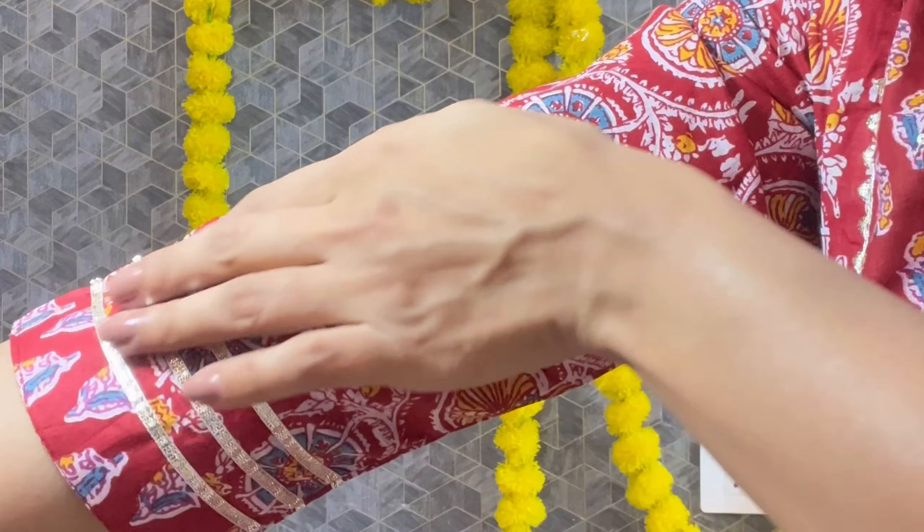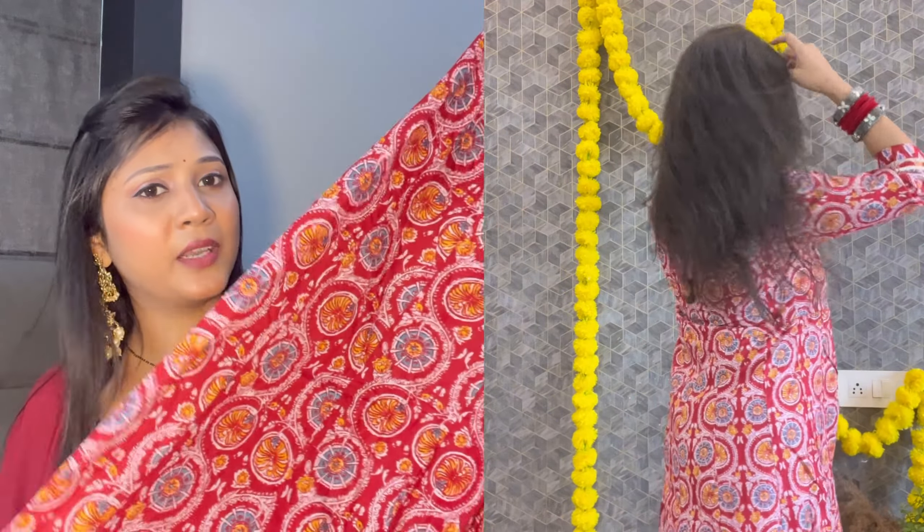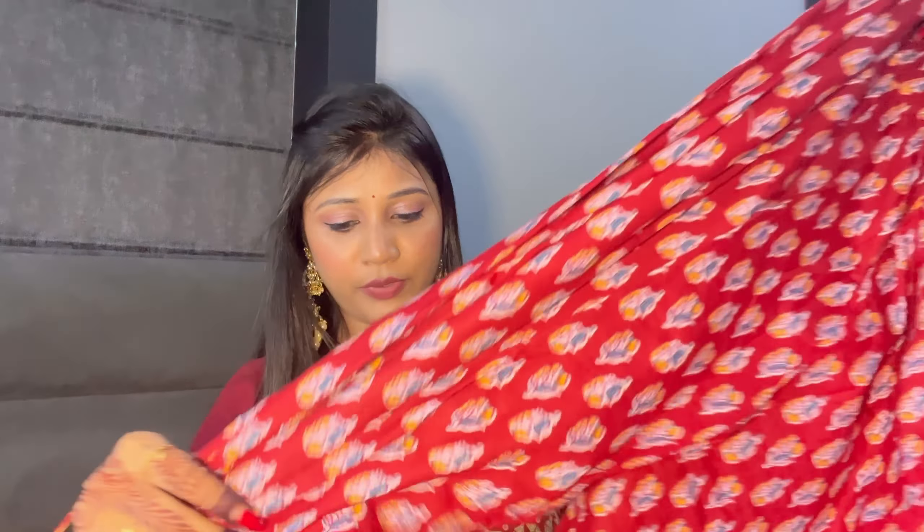It feels very nice in hand and it is in an Anarkali pattern — not straight cut. This outfit is also a printed set with matching pants. It has a full elastic band so the fitting is good. I ordered size S and the material is pure cotton, which is a very breathable fabric.